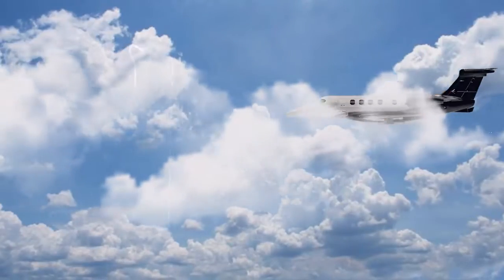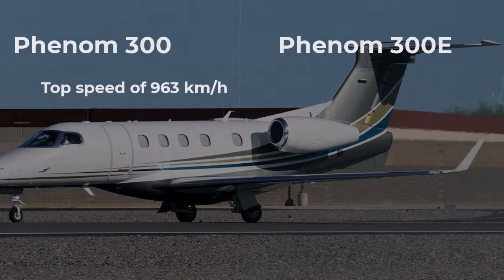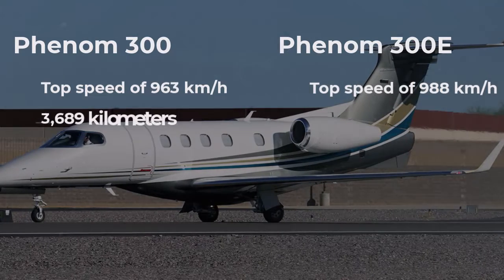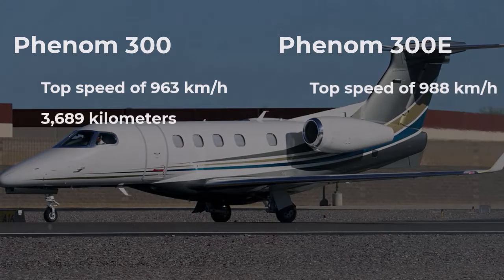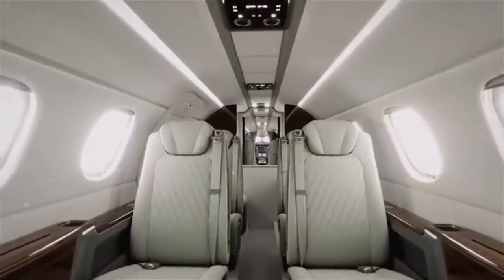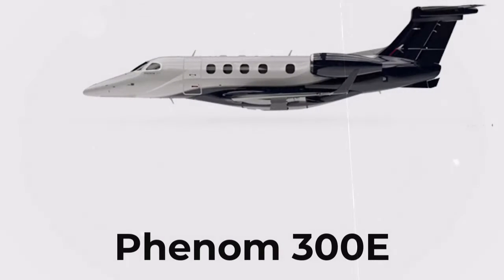High cruising speed on short and medium-haul routes — a mighty record-breaker. The Phenom 300 reaches a top speed of 963 kilometers per hour, while the improved 300E manages 988 kilometers per hour. Up to a maximum range of 3,689 kilometers for the 300 variant, or 3,723 kilometers for the 300E variant. Up to 5 passengers can travel faster than with any other single-pilot jet, having replaced the previous frontrunner, the CG-4.